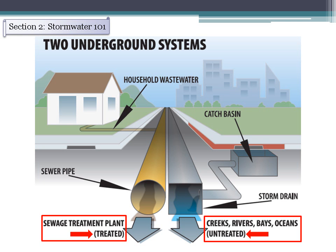Section 2: Stormwater 101. Did you know that the sewer and the storm drain system are two separate drainage systems? The sewer system pipes take all the water from inside a building, like from toilets and sinks, and drain the water to a treatment facility where it is treated and cleaned before being released into the ocean.